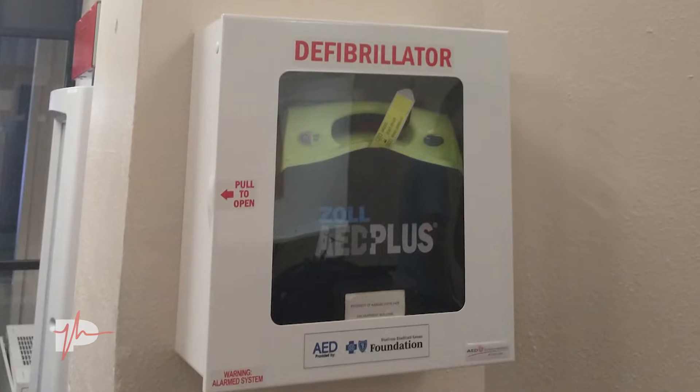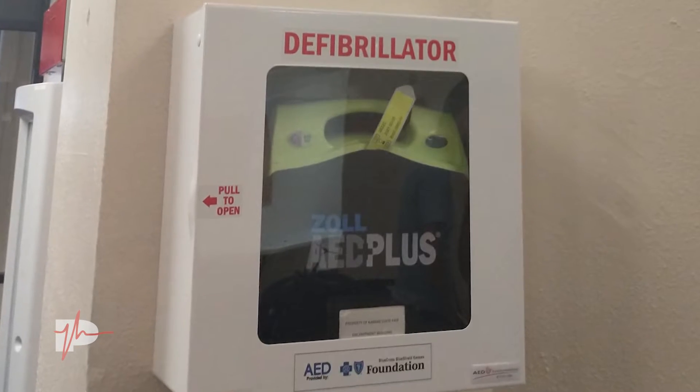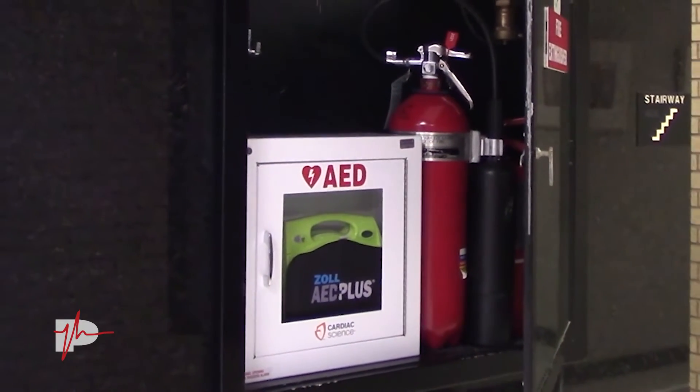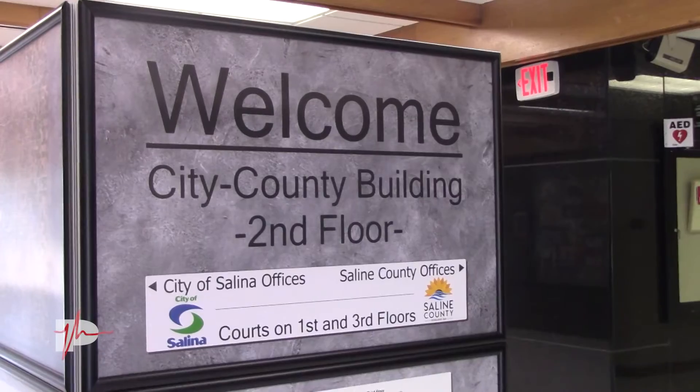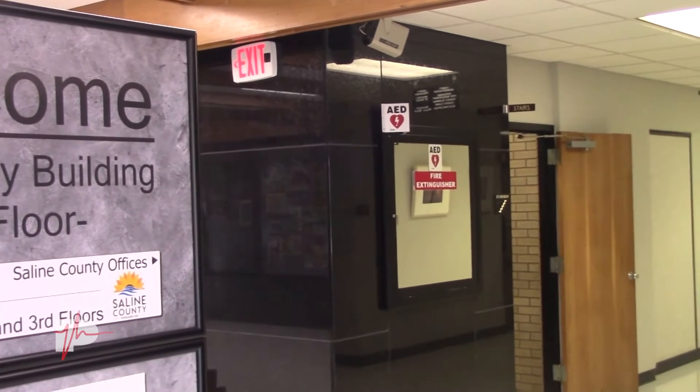Where do you find these around town? They're placed in some of the churches. I think you're going to see them in all the schools. The federal buildings are all required to have them now, and Joint Commission is pushing to get them all in the hospital in any public areas.